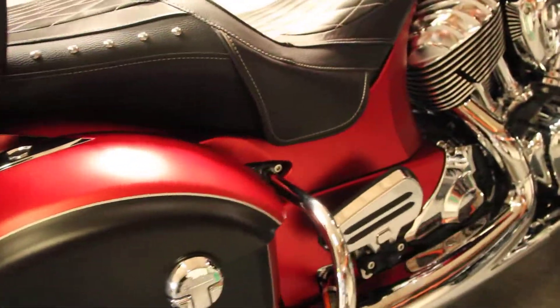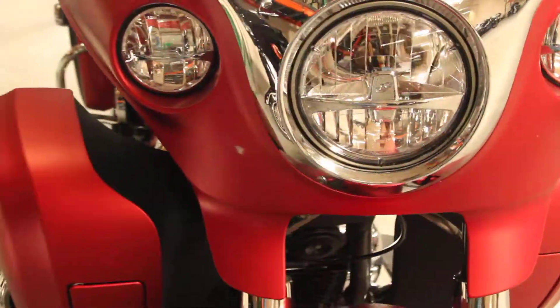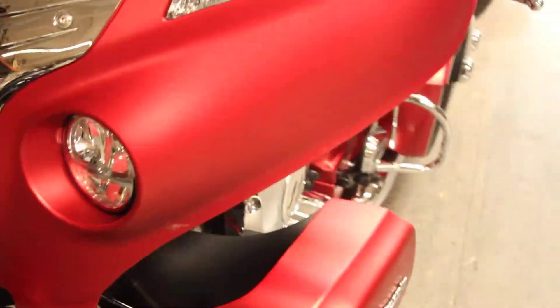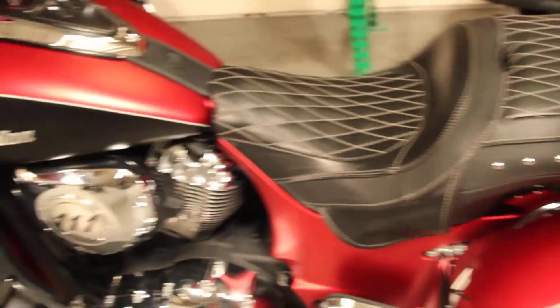Here at Bigs Harley-Davidson we have a 2019 Indian Roadmaster in color red and black. This bike comes with a 111 cubic inch Thunderstroke engine and a six-speed transmission.